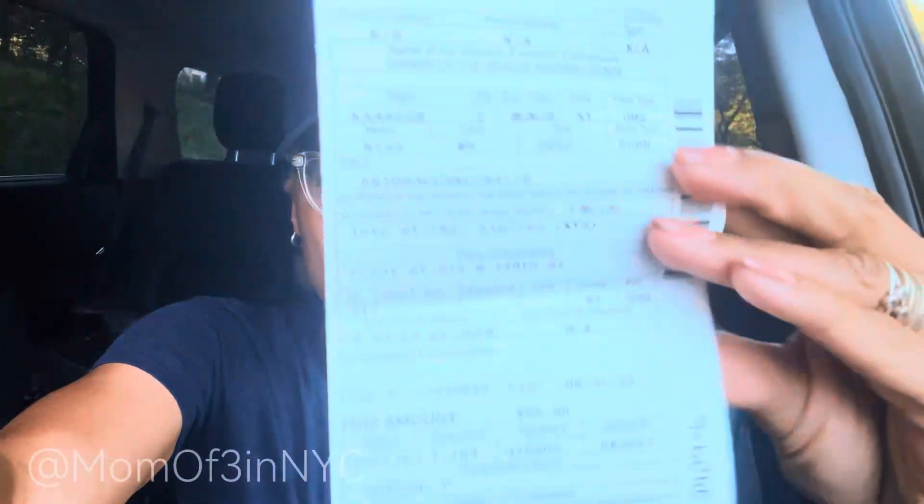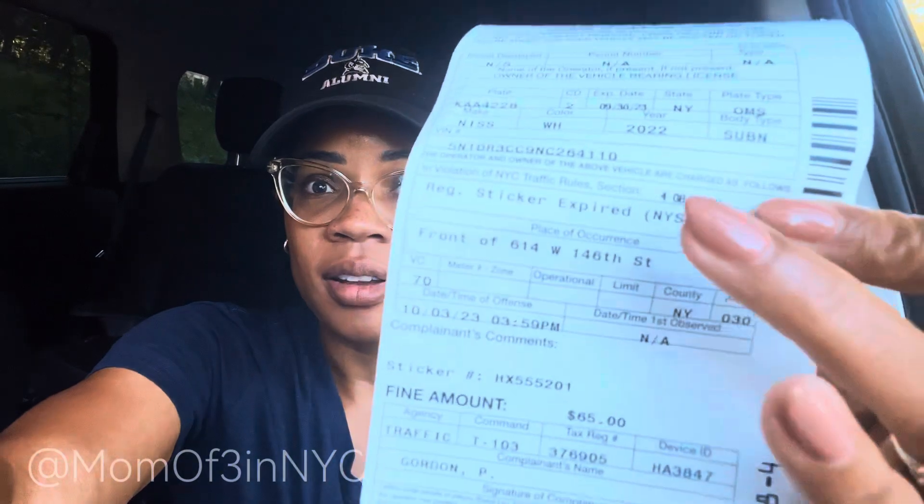Every ticket I have received is for expired registration and expired inspection. You see that right there? Inspection. You see that right there? Registration. Every ticket I got, I thought it was one ticket — it is actually two tickets.